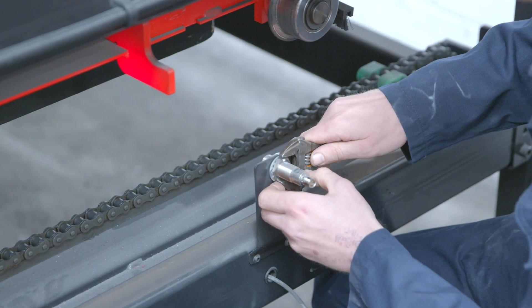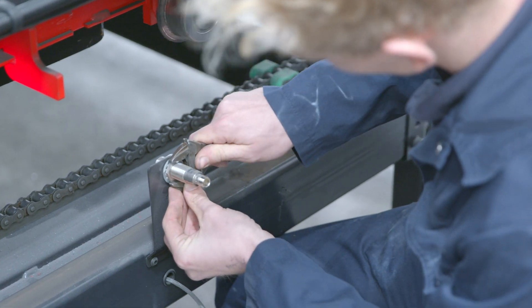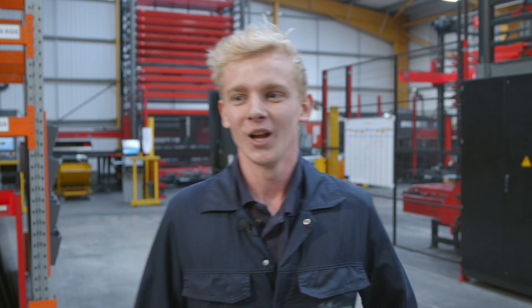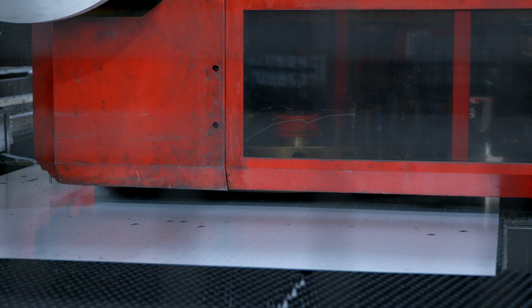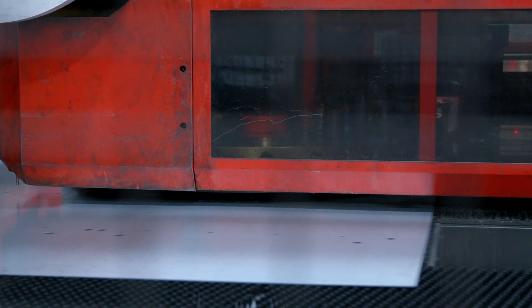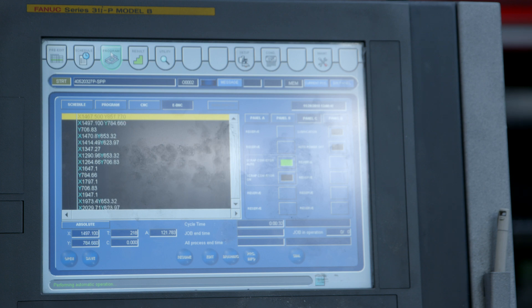I run the maintenance department — fix machines, order parts, keep production running. Definitely consider manufacturing for a career. It's busy, it's dynamic, it's always changing, and you can really innovate and improve things all the time.